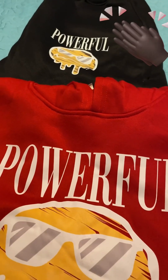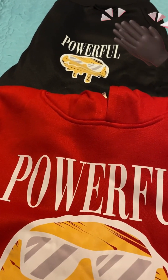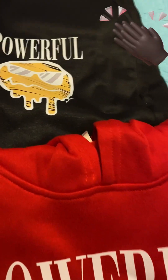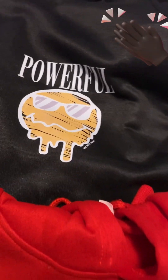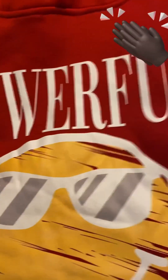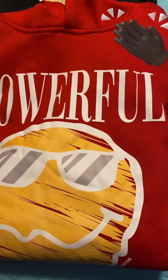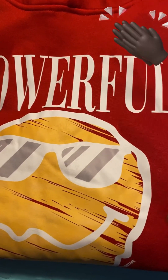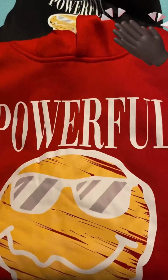This is a sweatsuit I got for one of my oldest sons. I like the word 'powerful.' The material I'm not really liking — it's this shiny material. And maybe when you wash it, you know those materials when you wash them, you just have all that extra pilling all over it. It seems like it's going to do that, and I'm not going to be happy.